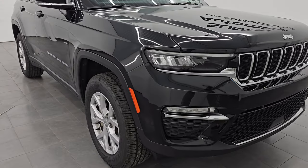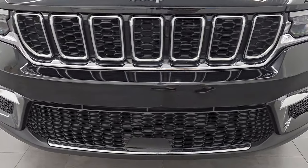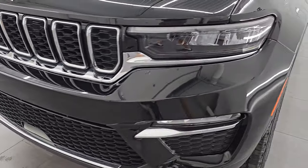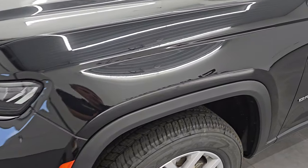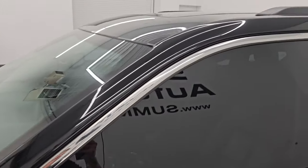This is a one-owner, clean title, clean Carfax vehicle out of Michigan. In this video I'm going to go all the way around — inside, start it up, take a look under the hood, show you all the options, and give you the most accurate representation I can of this vehicle.